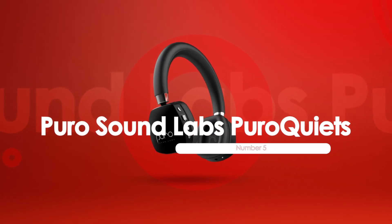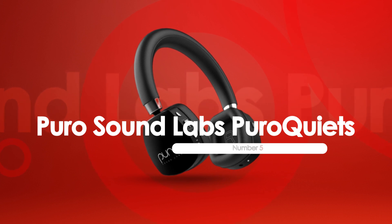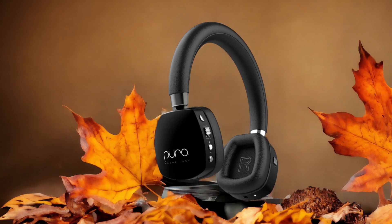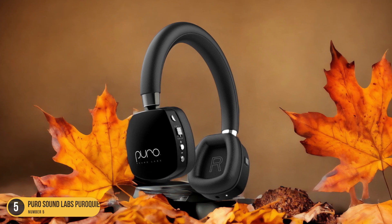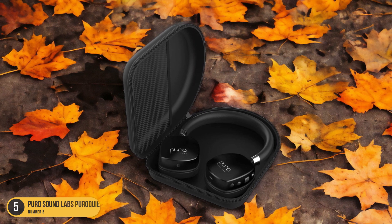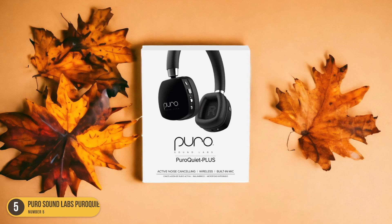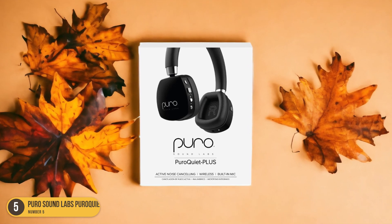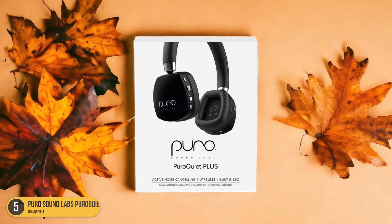At number 5, we have Puro Sound Labs Puro Quiets Noise Protection. Designed with advanced noise protection technology, Puro Sound Labs Puro Quiets offer a reliable solution for safeguarding children's hearing in noisy environments. These headphones are a game-changer, blocking out harmful noise while delivering crystal-clear sound. The active noise cancellation ensures that children can enjoy their favorite music or shows without being exposed to damaging levels of sound.